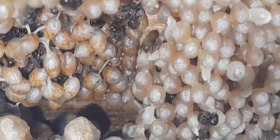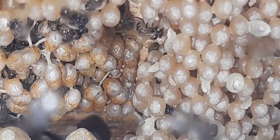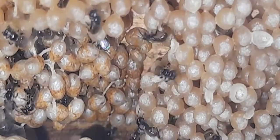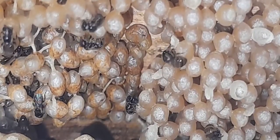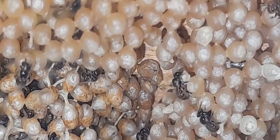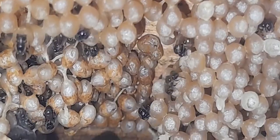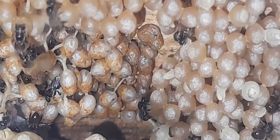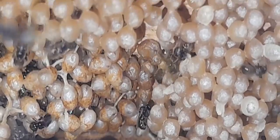We can see the internal structure from the eggs, which means that very soon the bees are going to be coming out from these eggs.